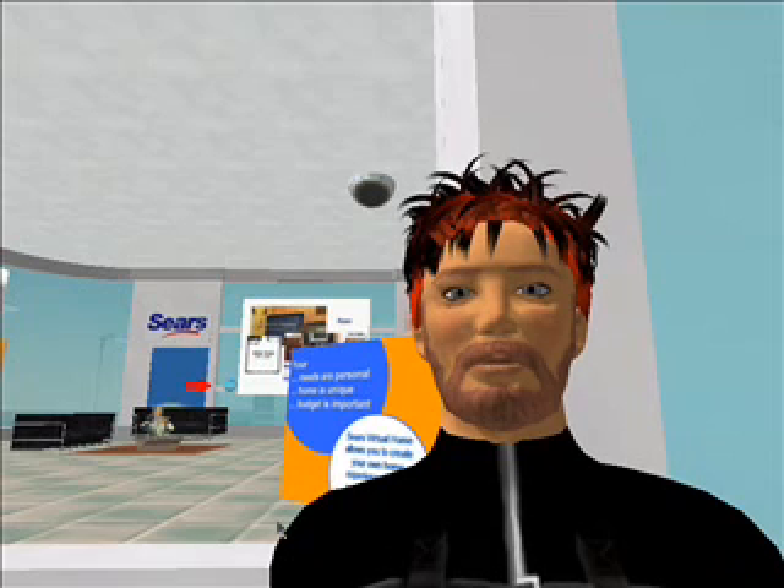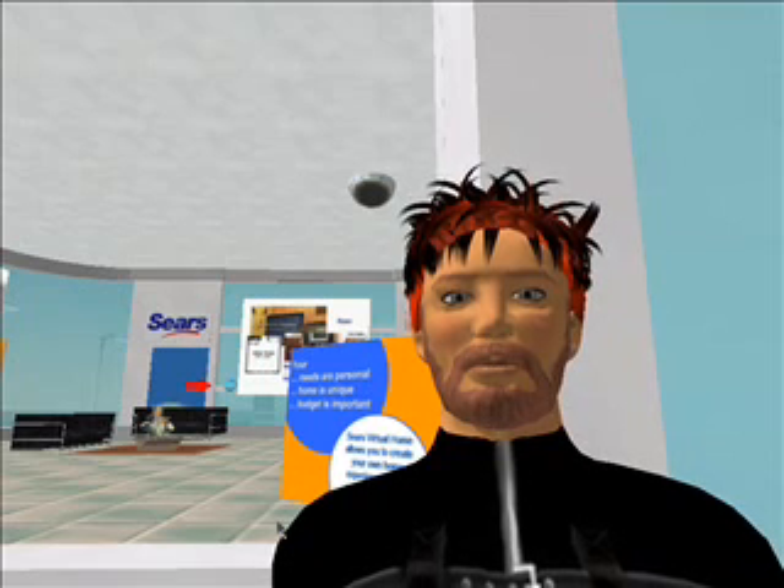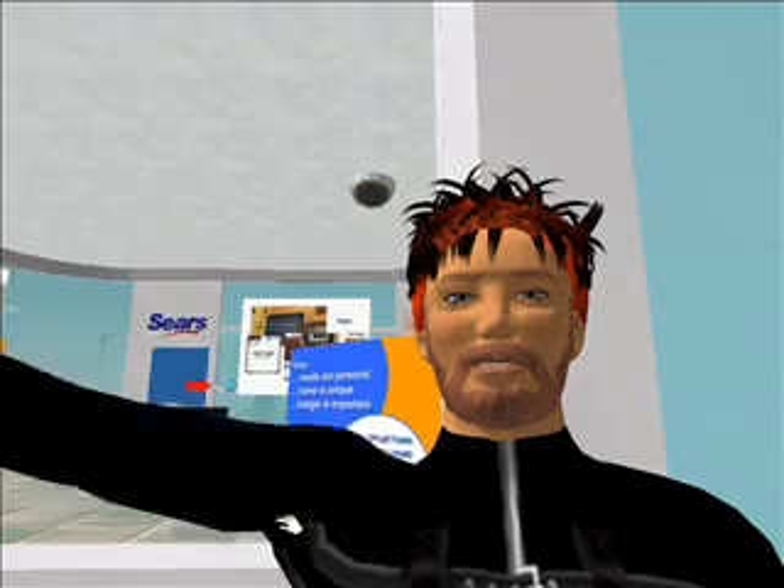Hi, I'm Michael, and this is my avatar, Ultravox Freeman, and he'll wave at you real quick. Hey!